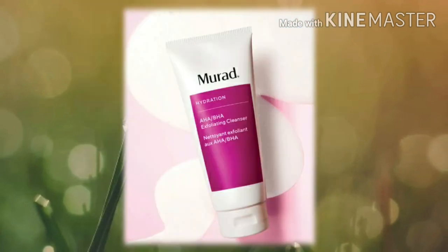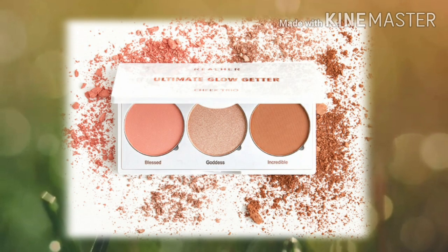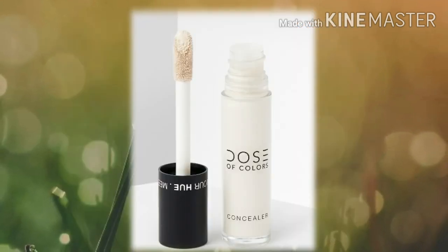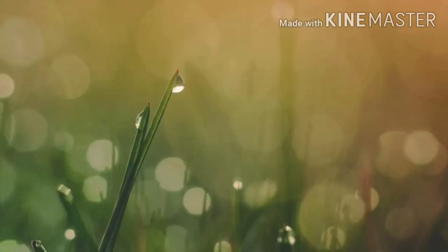Next up, one of the choice items: this is the FAR Solid Quench Moisture Replenishing Serum. Next is another choice item — the Murad AHA BHA Exfoliating Cleanser. And then we also have another choice item: the Real Her Ultimate Glow Getter face palette. This is a three-pan palette that looks like it has a blush, bronzer, and a highlight.